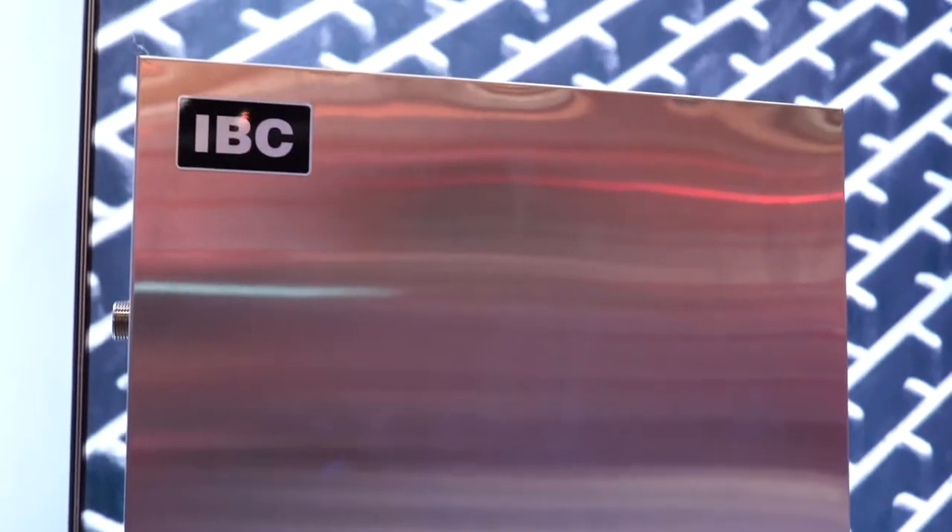We have a factory out of Burnaby, BC, and co-partners out of Intergas in the Netherlands, just outside of Amsterdam. We are a boiler manufacturing and air handling manufacturers.